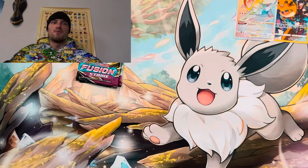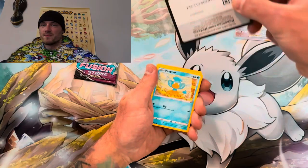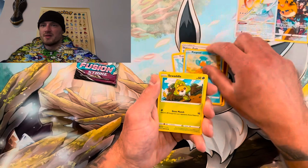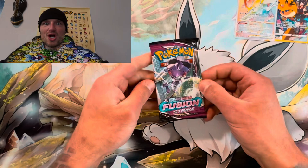Fusion Strike second pack — let's get it, guys! Put your energy guesses down in the comments. Code card — fighting, fire. Come on now — let's go. Togetic, Pampers, Sewaddle, Skarmory, Jynx, reverse and Cloyster. I need a banger for the last pack.